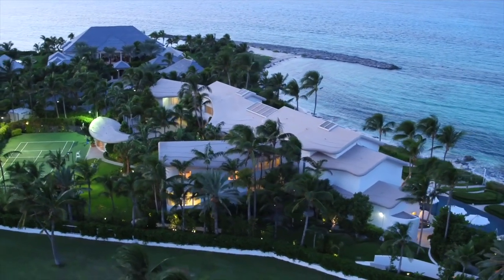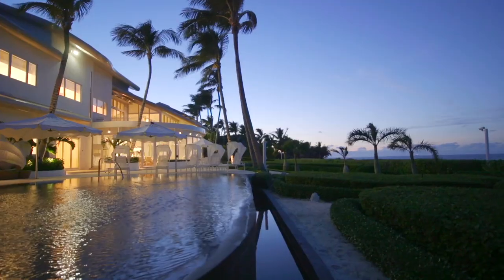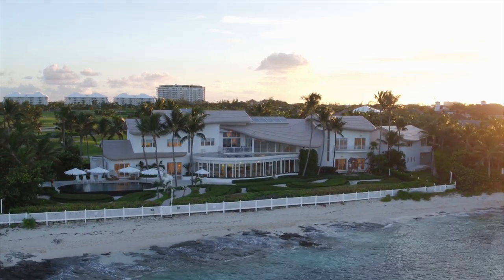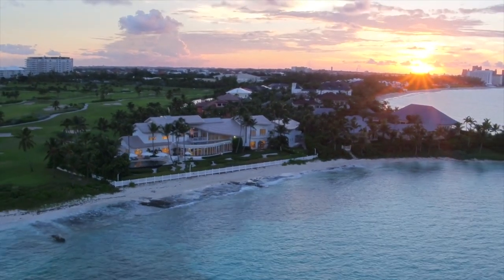Residents with club membership also enjoy use of the facilities at the Atlantis Resort and Casino and the Ocean Club, a Four Seasons Resort. All of this while you enjoy a private white sand beach and the brilliant sapphire and turquoise waters that border this truly distinctive and unparalleled property.